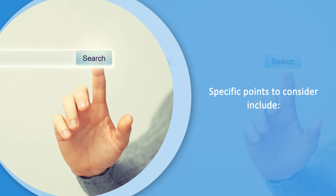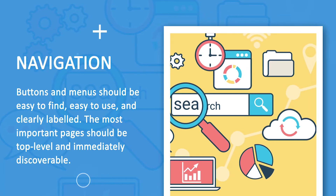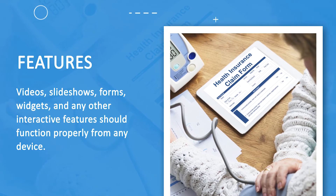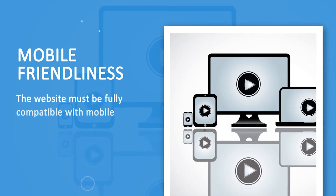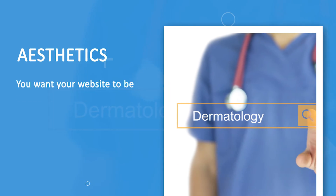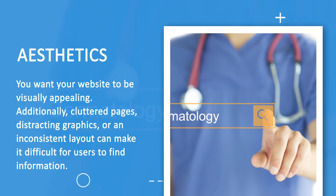Specific points to consider include: Navigation — buttons and menus should be easy to find, easy to use, and clearly labeled. The most important pages should be top level and immediately discoverable. Features — videos, slideshows, forms and widgets, and any other interactive features should function properly from any device. Aesthetics — you want your website to be visually appealing. Additionally, cluttered pages, distracting graphics, or an inconsistent layout can make it difficult for users to find information.